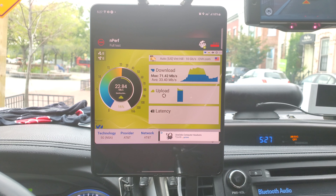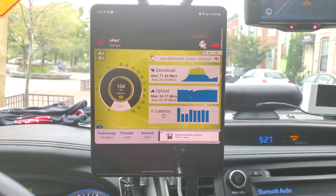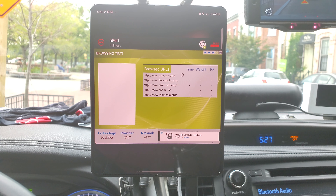On the Imperv test, max was 71, average 33 megabits per second down. Max upload was 24, average 22. Latency is a little high.